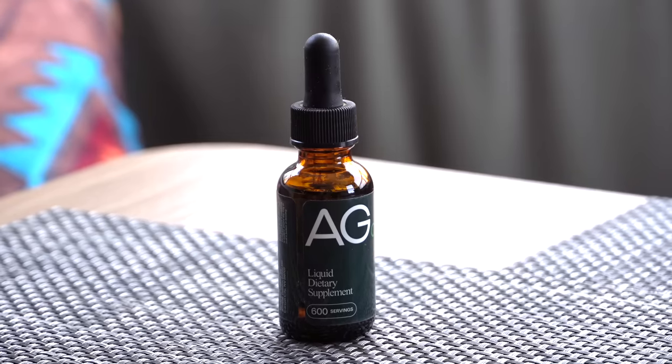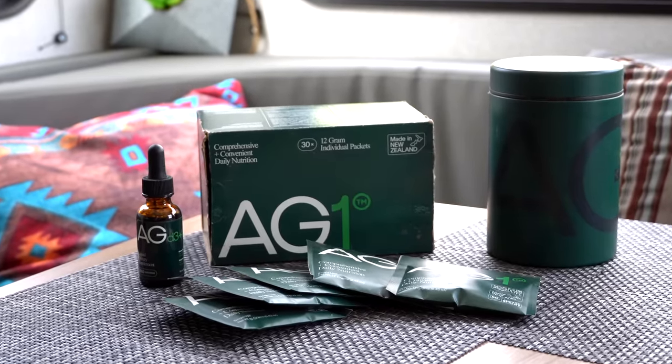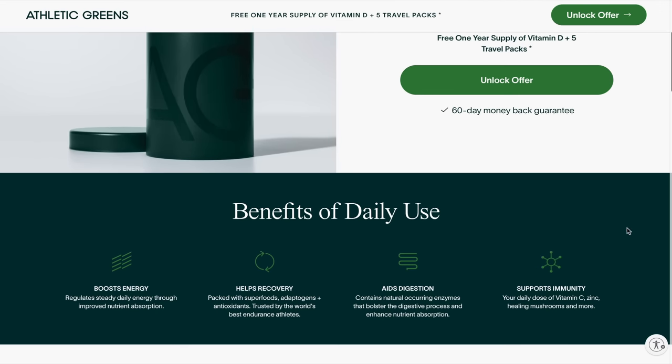I've been taking Athletic Greens for about six months now. The question I get most is does it really taste good — I take mine with ice-cold water and yes it does. Go to the link in the description to get a year's supply of vitamin D3 K2 and five travel packs for free with your first purchase. Thank you to Athletic Greens for sponsoring today's video.